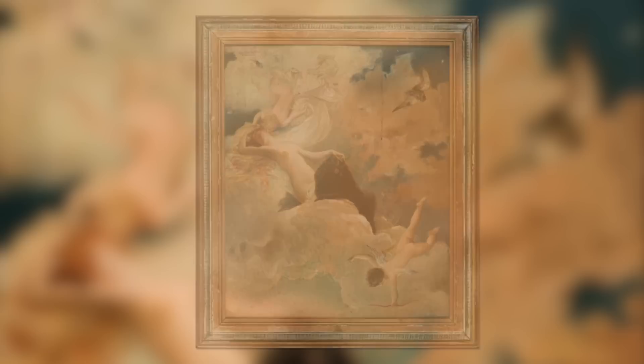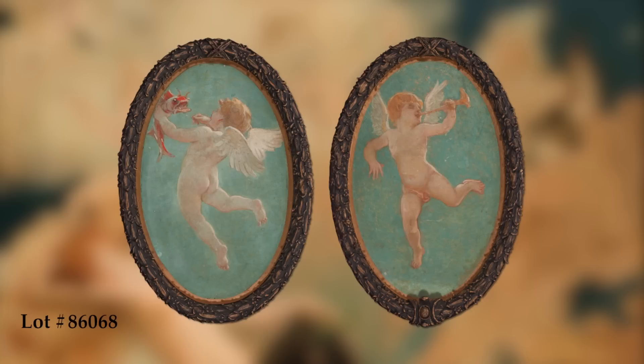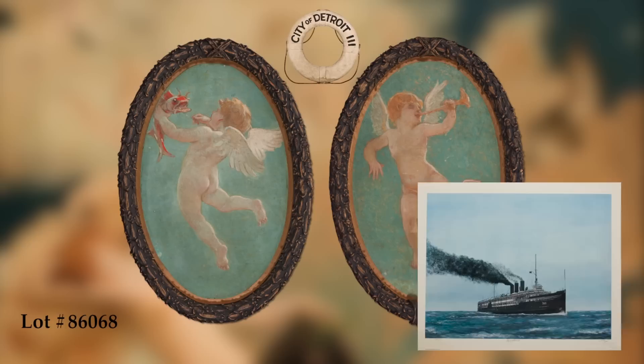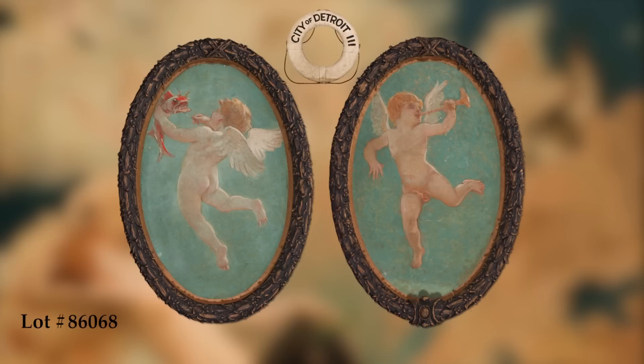In keeping with the theme of ethereal beauty, this auction also features a pair of putti attributed to the American painter and decorative artist William de Leftwich Dodge. This pair of cupids hung in the grand salon of the three-stack steamship City of Detroit 3, which sailed the Great Lakes from Chicago to Niagara Falls from 1912 through 1956. Although these works are unsigned, they are consistent with the impressionistic style of William de Leftwich Dodge, and are fascinating works of Americana, belonging as they do to the heyday of elegant steamship travel on America's Great Lakes.